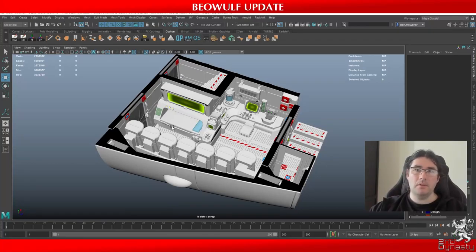Hi guys, it's Ben here from 2nd Dynasty for another weekly update. We continue to have issues with our internet here at the new offices, so we continue the tradition of a weekly video rather than a live stream for the time being, showing our progress on the Beowulf and the other items that we are delivering from our last Kickstarter.